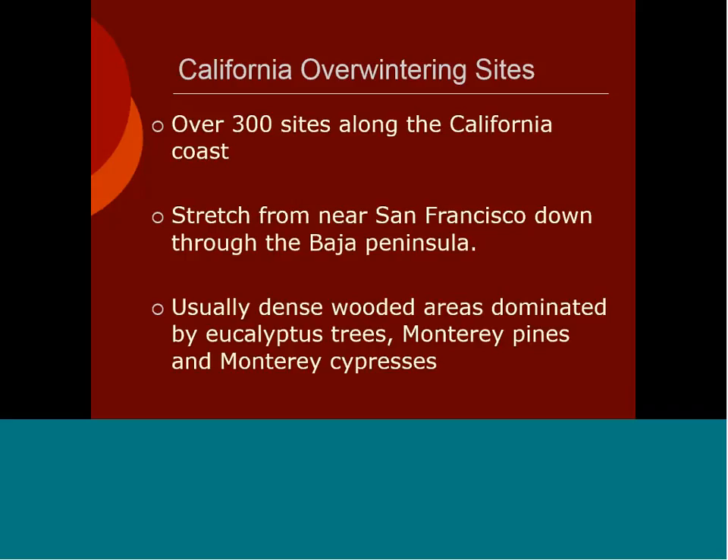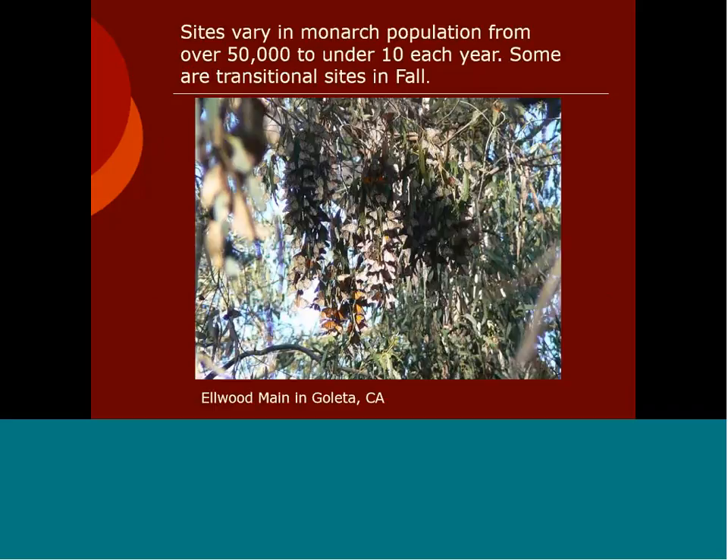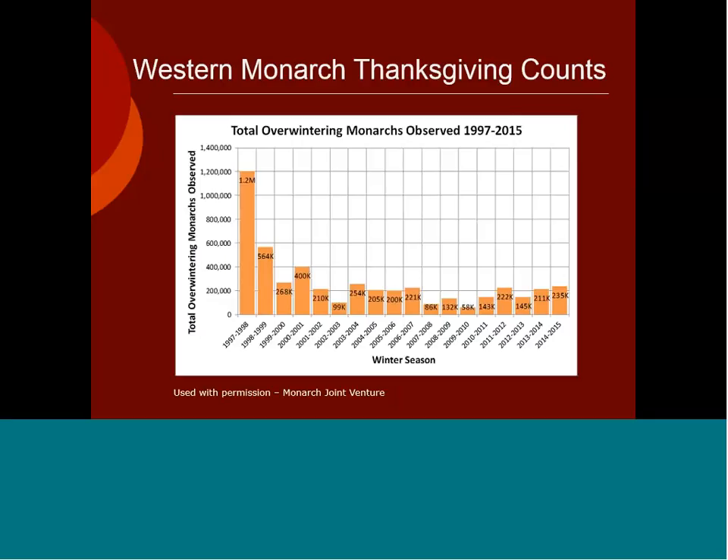Along the California coast there are over 300 sites, stretching from near San Francisco all the way down the Baja Peninsula in northwestern Mexico. These are usually dense wooded areas dominated by eucalyptus trees, Monterey pines, and Monterey cypresses. This was a great cluster in the Goleta area outside of Santa Barbara. They number from 50,000 to under 10 each year — some are large sites, some are transitional sites. Those are our two major overwintering areas for monarchs in the United States, and their numbers have also lowered, not seeing the higher numbers from the late 1990s.